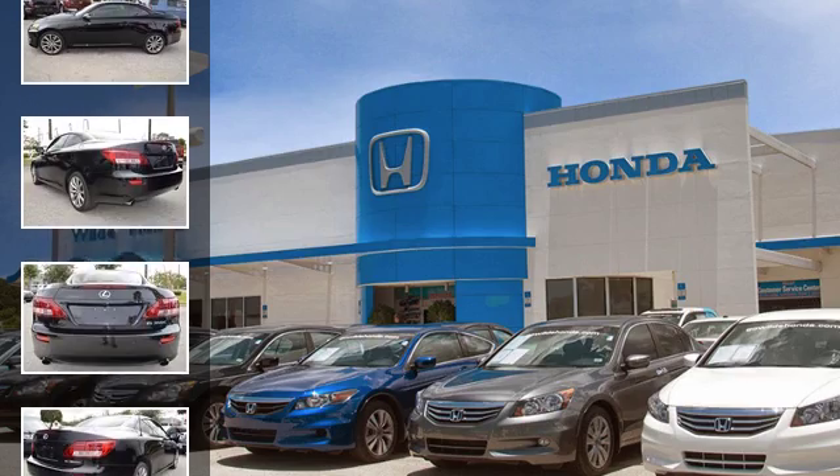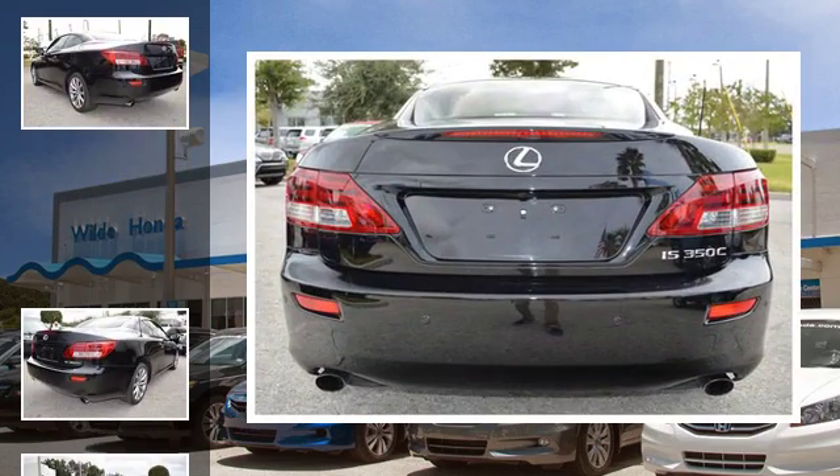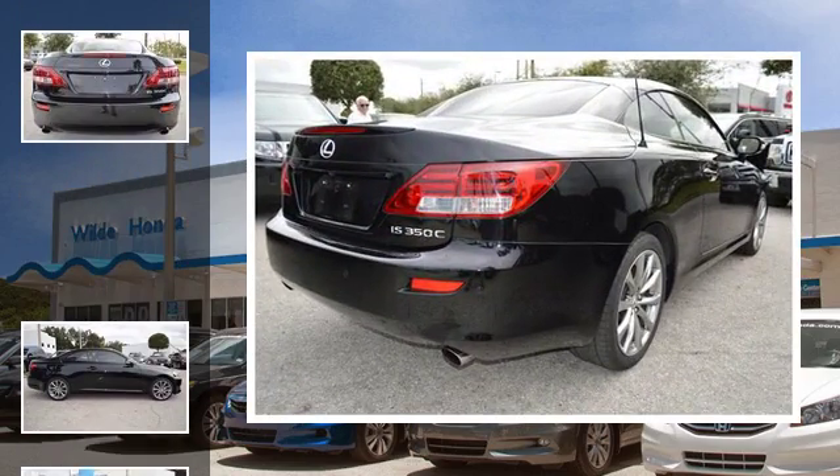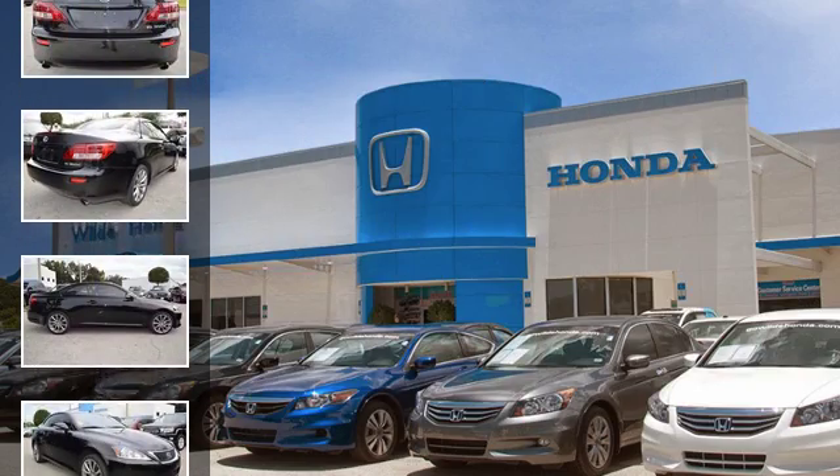All of the following features are included: heated side view mirrors, a low tire pressure indicator, rain-sensing windshield wipers, leather seats, fog lamps, and daytime running headlights.